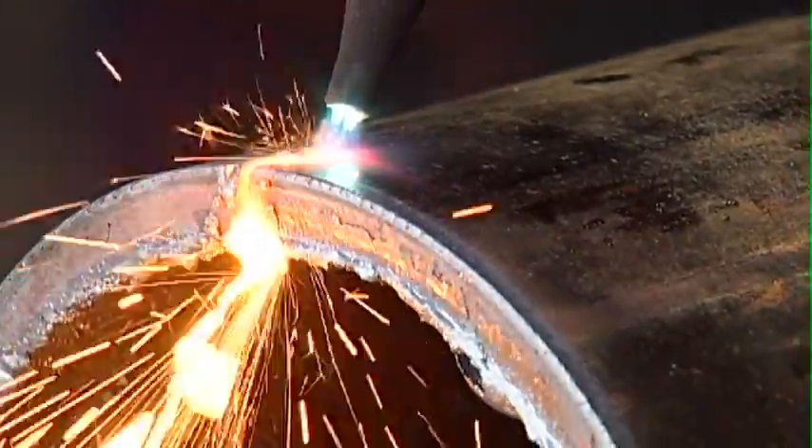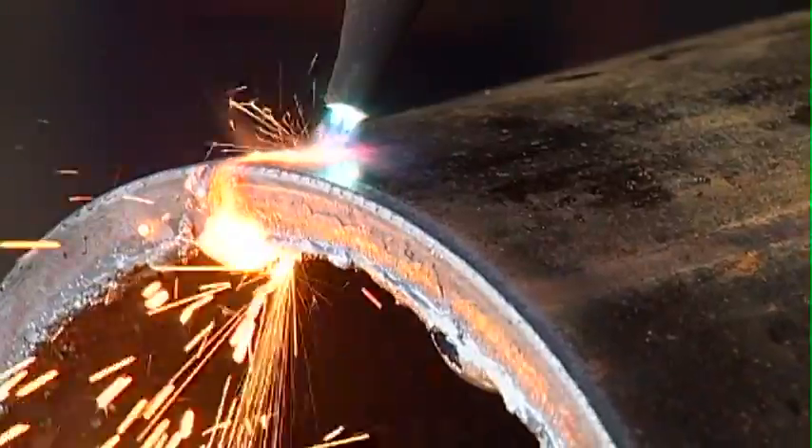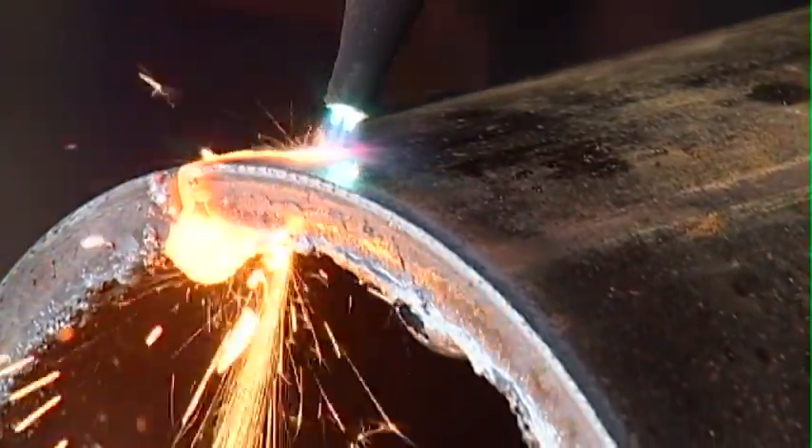A new career could be in your future with the help of the welding program in Tennessee Technology Center at Chattanooga State.